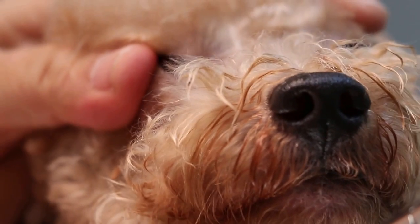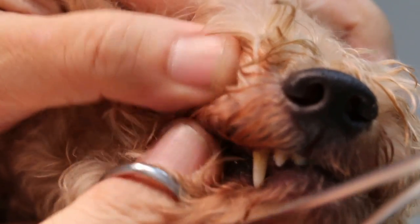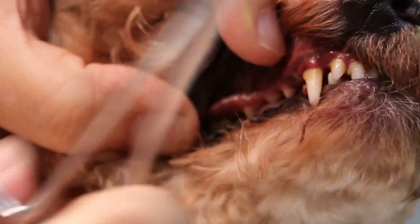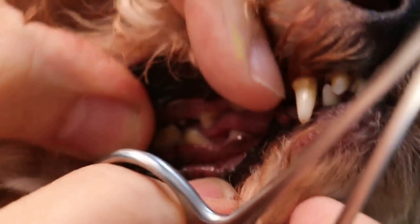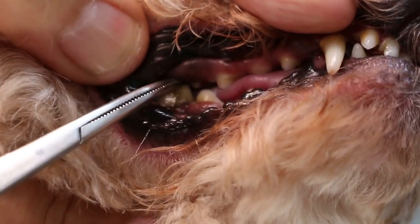The x-ray taken before the extraction of the carnasia tooth is not really useful at this point. The important thing now is to examine the mouth. The carnasia tooth has been taken out, so there is no more carnasia tooth here as you can see.